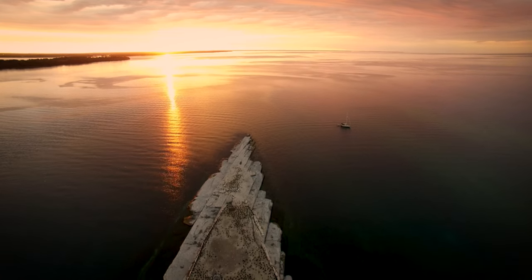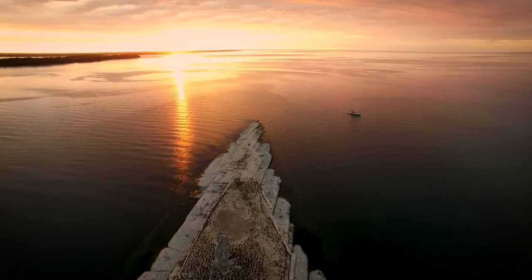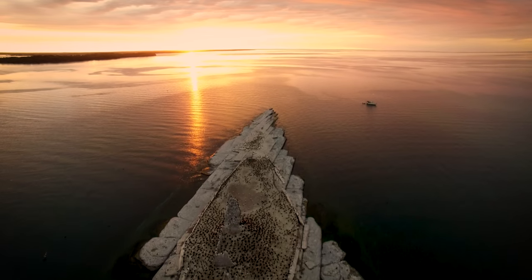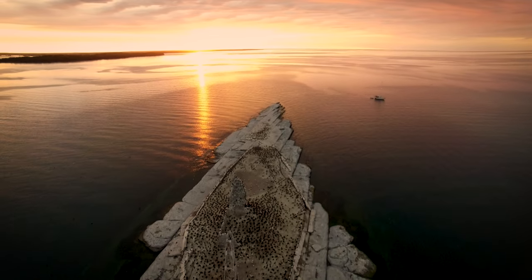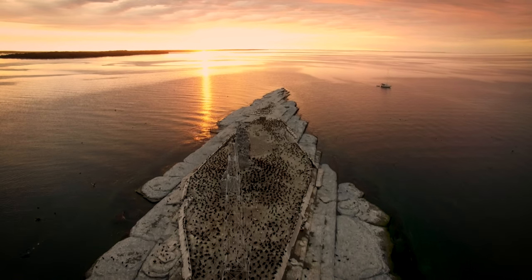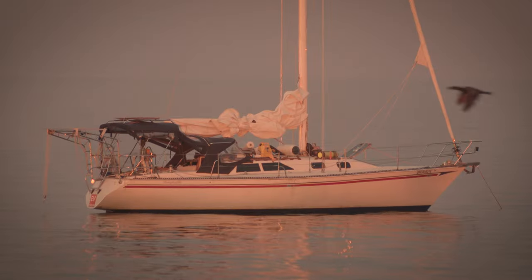The possibility of operating a lighthouse on the island was explored as early as 1844. Funds were found to construct a lighthouse after the ship Christina was wrecked on the island in 1851. A traditional stone lighthouse was first erected on the island in 1856.